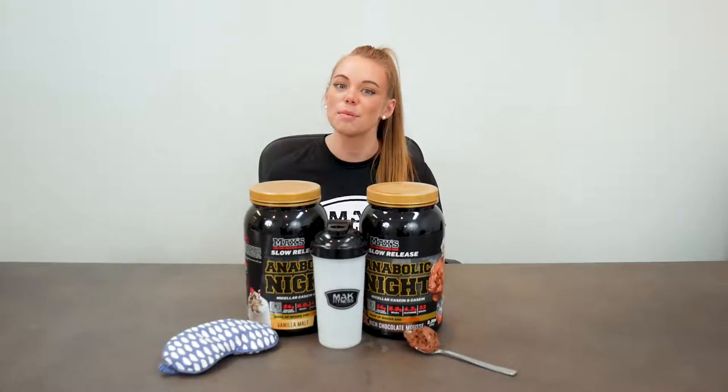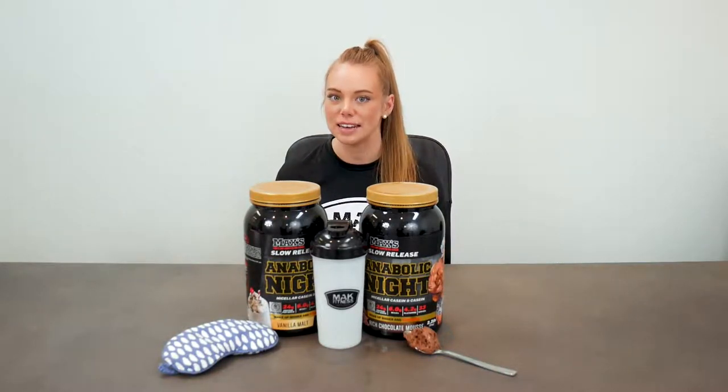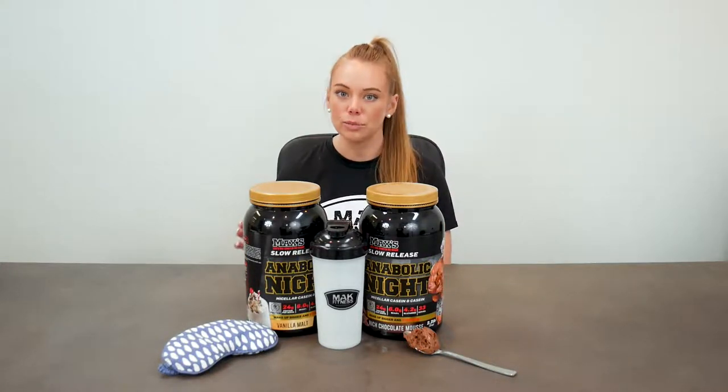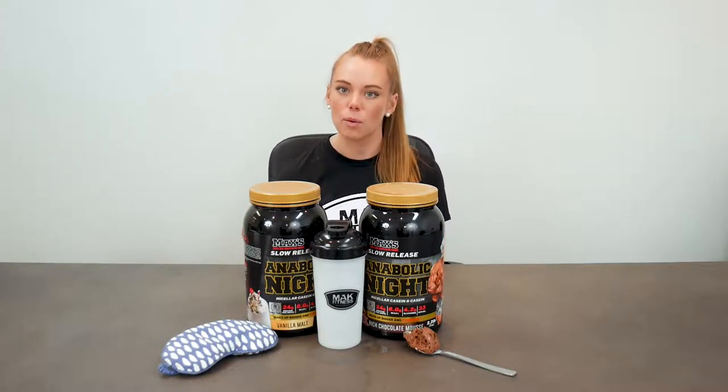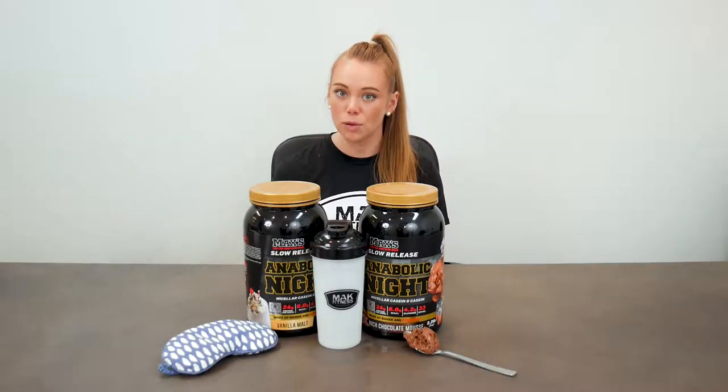Hey legends, welcome back to another product panel review here at Mac Fitness. Today we are reviewing another Max's product — the Anabolic Night. Most of you might not be familiar with the name, but this is comparable to a casein protein — a slow-release protein you take before bed that keeps fueling your muscles throughout the night.